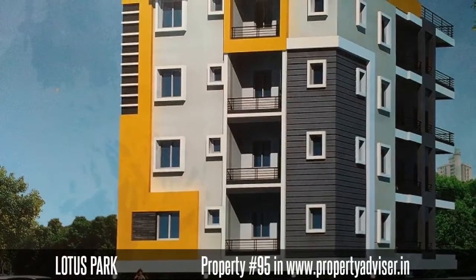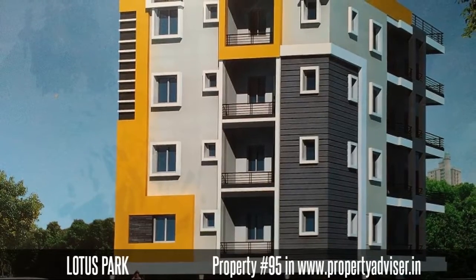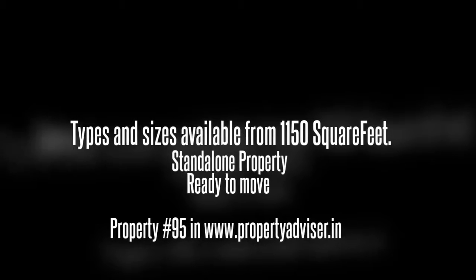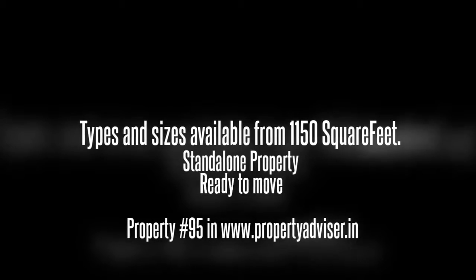Welcome to a stand-alone, ready-to-move apartment. It is spread over an area of 400 square yards. It contains an open space area of 20%.